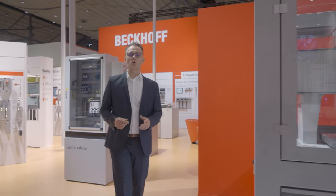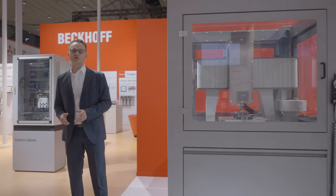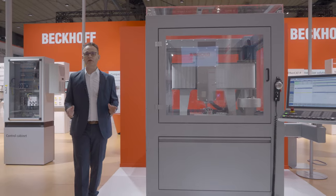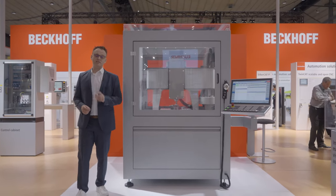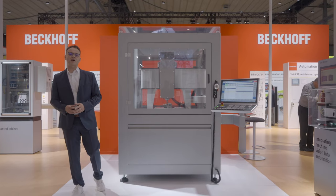Of course, with TwinCAT CNC, our modular all-in-one solution for any kind of technology, no matter whether grinding, eroding, additive manufacturing, or even milling. And for precisely this technology we have exciting news.